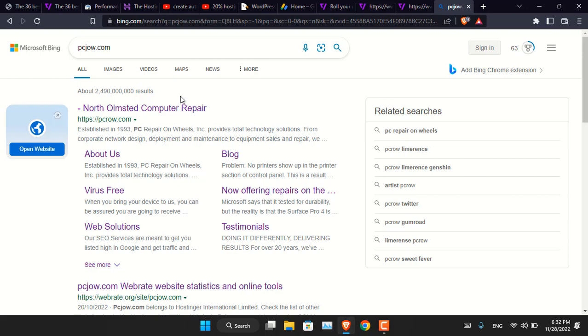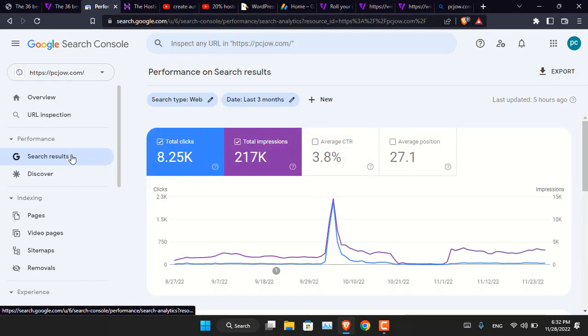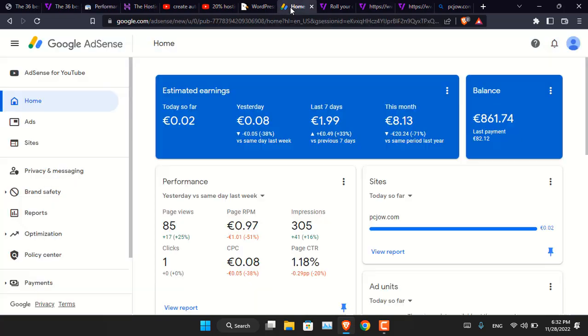Now what about the earnings and traffic? Let me show you the Search Console for this website. Under the Performance tab, over the last three months it has over 200,000 impressions but only around 8,000 clicks — that is not a lot of traffic. It has not appeared in Google Discover even once. As for earnings, you can see only eight euros this month. That is not good.